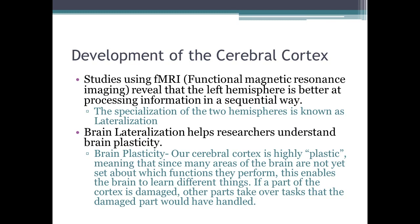Studies using functional magnetic resonance imaging show that the left hemisphere is better at processing information sequentially. Because of brain lateralization, we also understand brain plasticity — meaning many areas of the brain are not yet set in their functions, enabling the brain to learn different things. Even if part of the brain is damaged, other parts can take over and compensate.